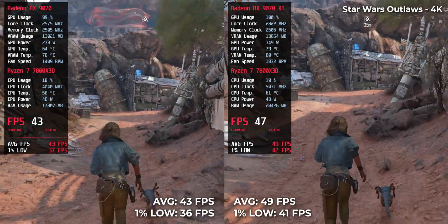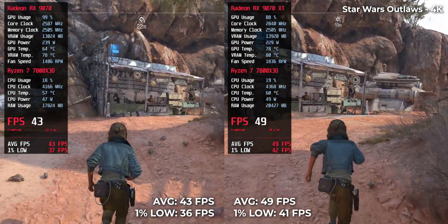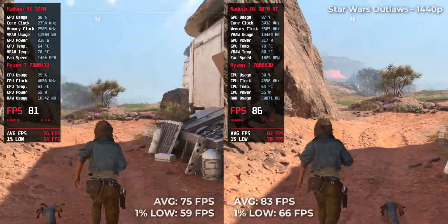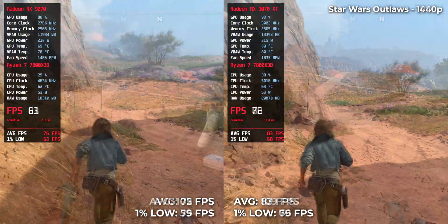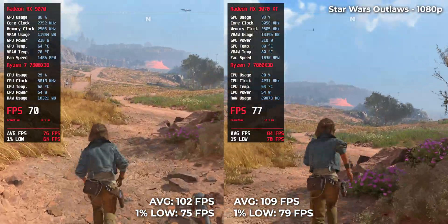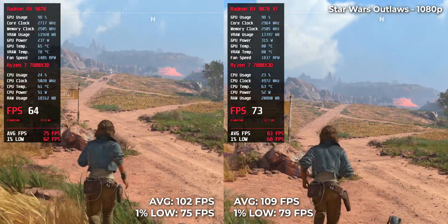Star Wars Outlaws is better optimized. At 4K, the RX 9070 XT hits 49 fps with the RX 9070 at 43 fps. At 1440p, the gap remains steady — 83 fps on the XT and 75 on the RX 9070. At 1080p, both cards push past the 100 fps mark: 119 on the XT and 102 on the RX 9070.